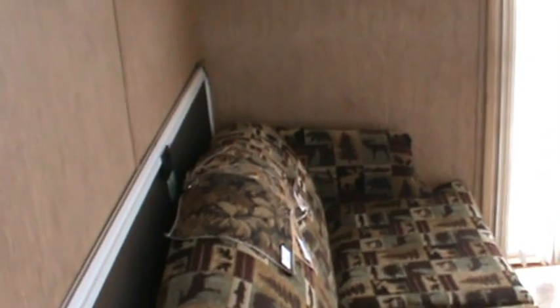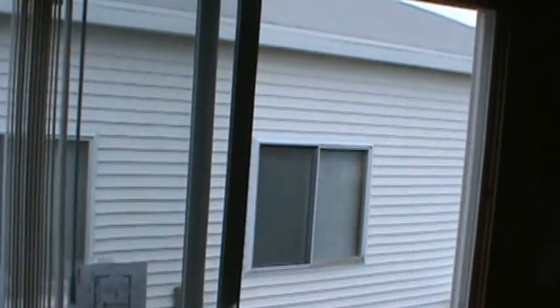That's the screen door for the patio door. It's got a six-foot vinyl patio door — really nice quality door.